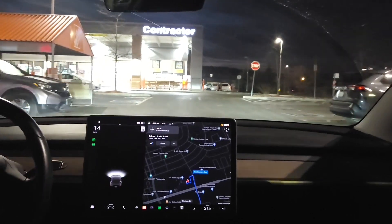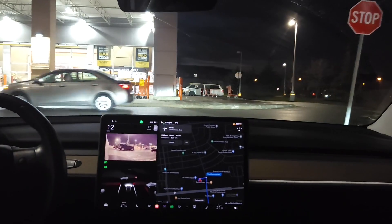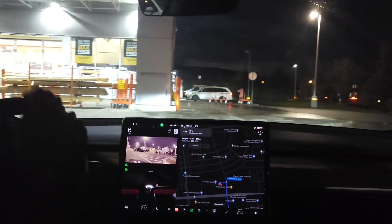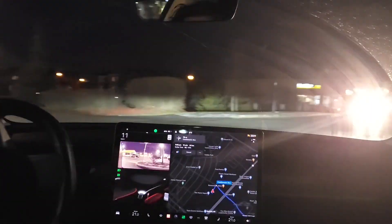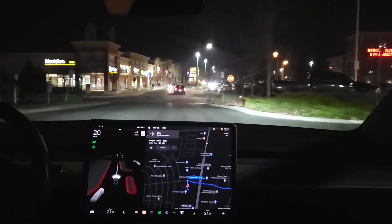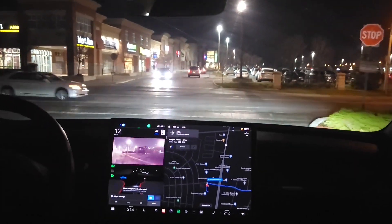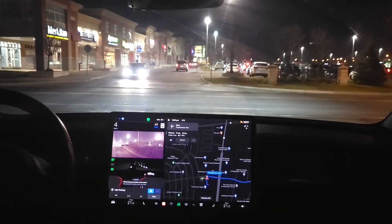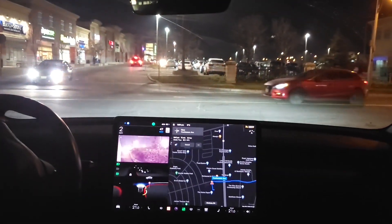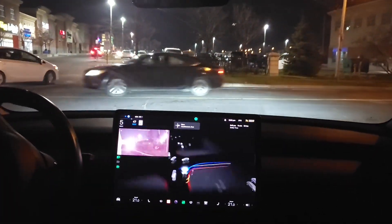Some software improvements that are independent of FSD. The blind spot camera is now at the top left, and I believe it's configurable to any corner you want. Also in night mode, you can see all the side streets better. It used to be that people would complain about the lines not being visible at night. You can definitely see here that all the side streets are clearer than before.